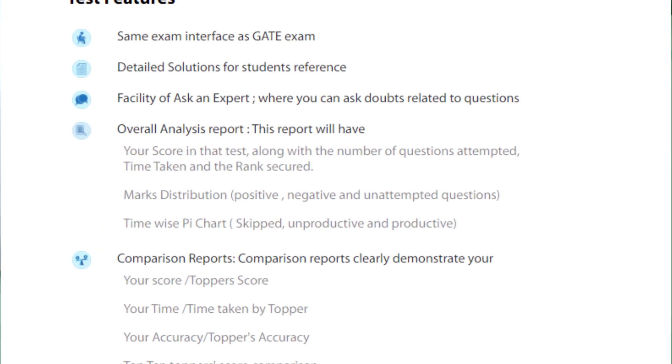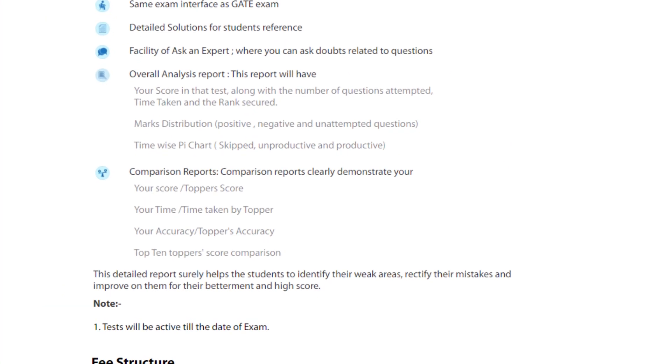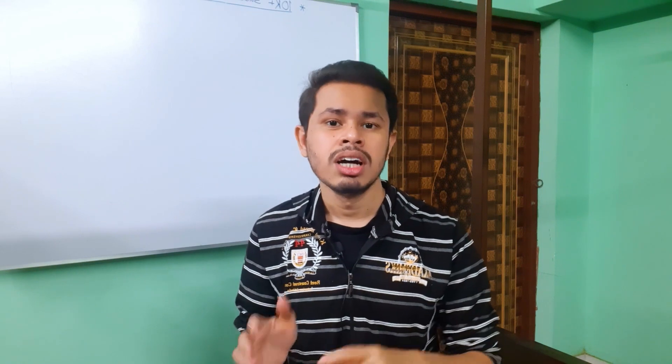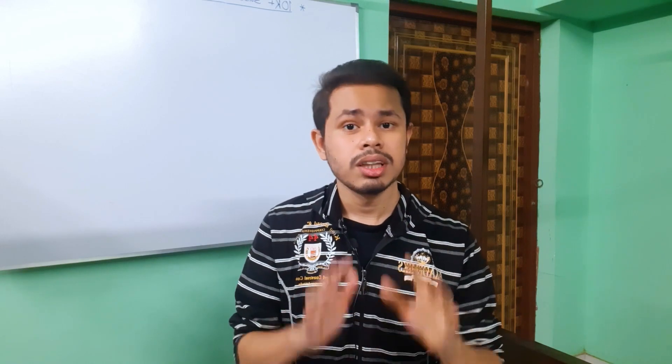You get a total of around 54 tests, detailed question analysis, detailed solutions, and some difficult questions have video solutions. With every test you can compare your performance to the top rankers, so you will know exactly where you are lagging and where you are making mistakes. Made Easy is a bit more costly compared to ACE Academy's test, but I will tell you it is definitely worth it. From my experience with both ACE Academy and Made Easy, I guarantee you will have a good experience with the Made Easy test series.